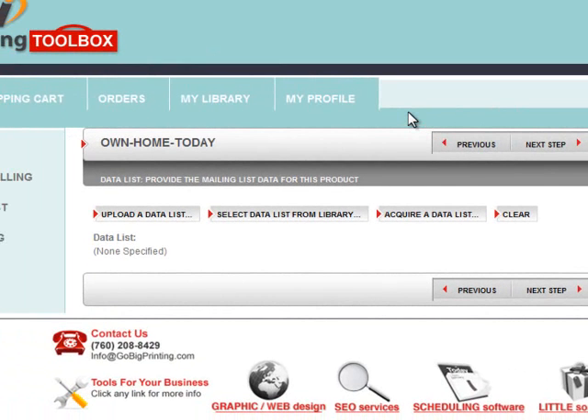Click on 'Next Step.' Logically, it's saying you're going to mail this thing, so upload a data list — that's just an Excel file or a CSV file of your customers. Or if you have one in the library, just click 'Select Data from the Library' and that will automatically choose one from your library of lists you've worked with before. If you don't have a list, click 'Acquire a Data List' and then you can filter it down by radius, zip code, new businesses, individuals, home range, male, female, et cetera. We also have a list that you can buy from us.